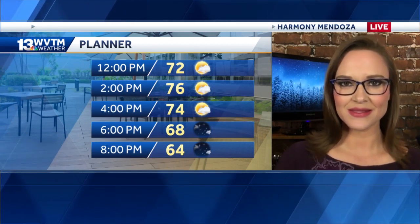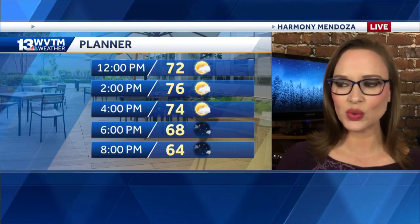So having lunch outside today or taking the kids out to the park after school, you're going to have a great day for it. No worries weather-wise, and temperatures stay pretty mild in the sixties by dinnertime tonight.